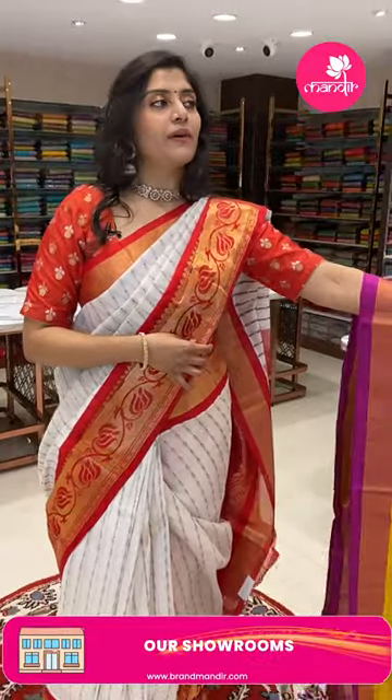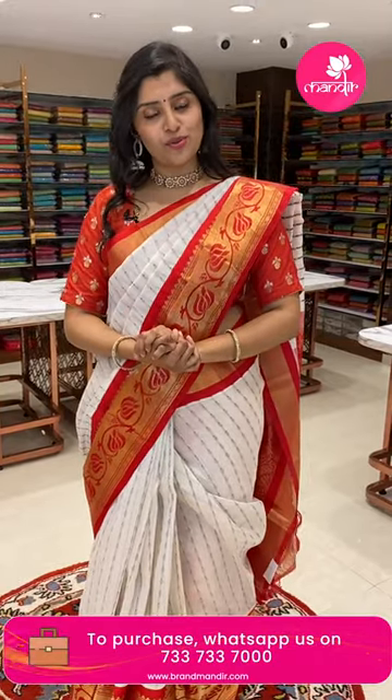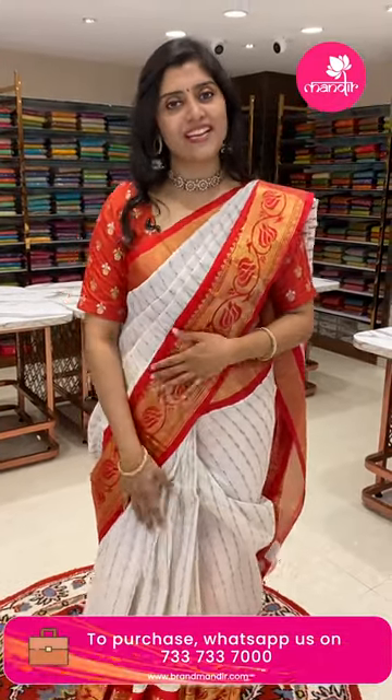As you all know, we have store options all over Hyderabad, national and international shipping is available, and we have video call options so you can view all our variety collections and book through video call facility.